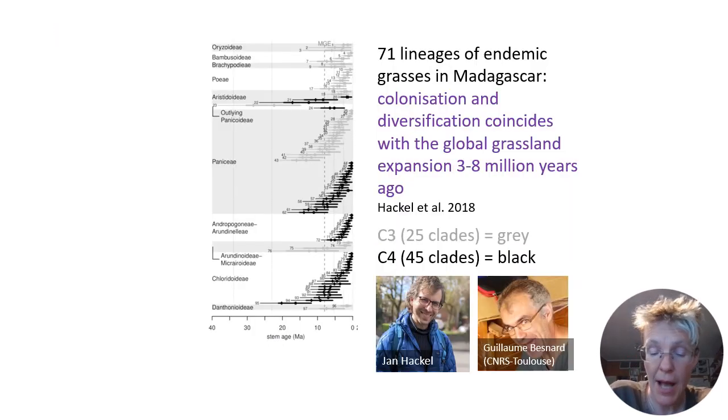Yaa Nahako on the slide created DNA sequences of everything that our teams have collected over the years. We constructed evolutionary trees of Madagascar's grasses and discovered that grasses colonized Madagascar at least 71 times. The majority of C4 grasses arrived in Madagascar during the global expansion of savannas.